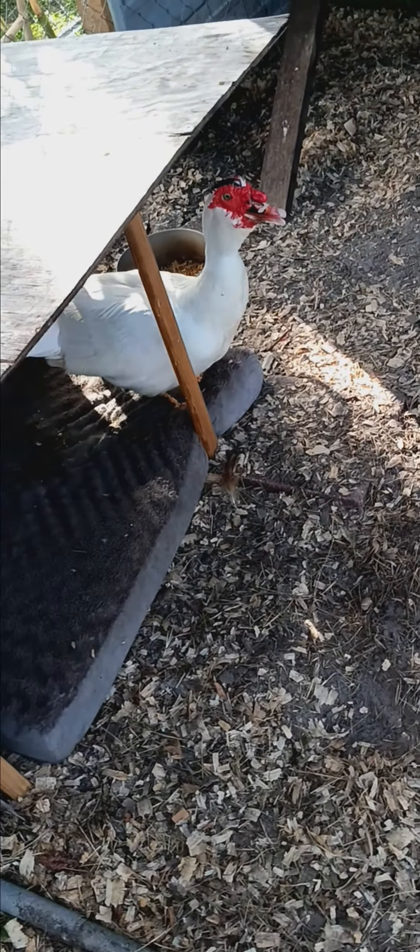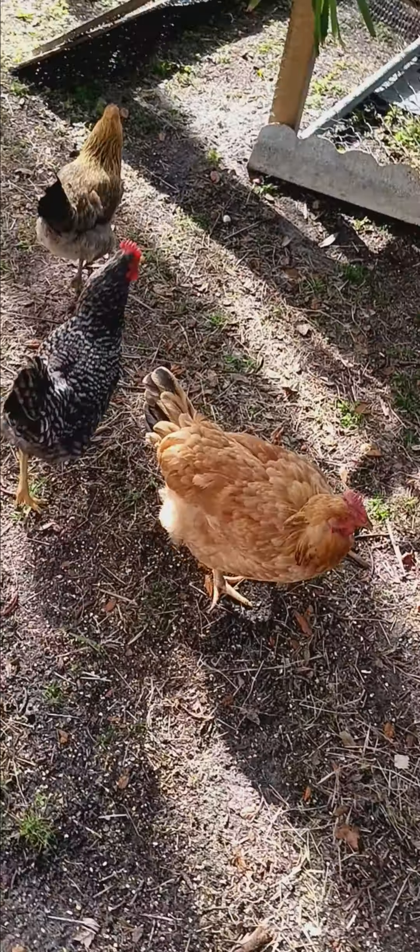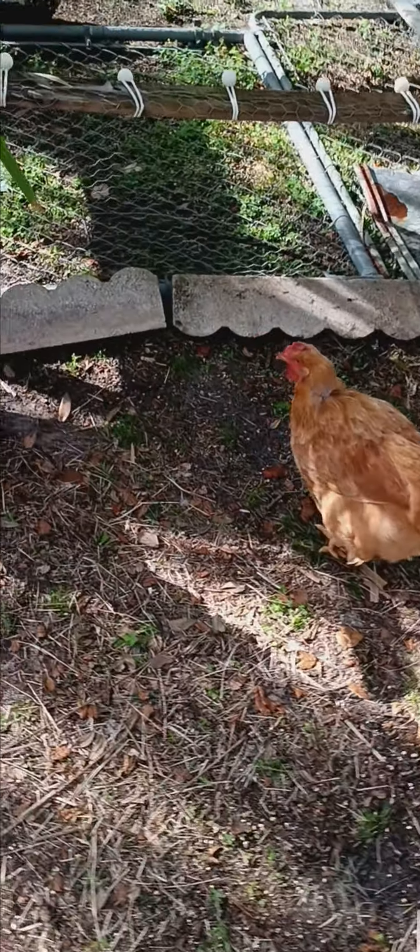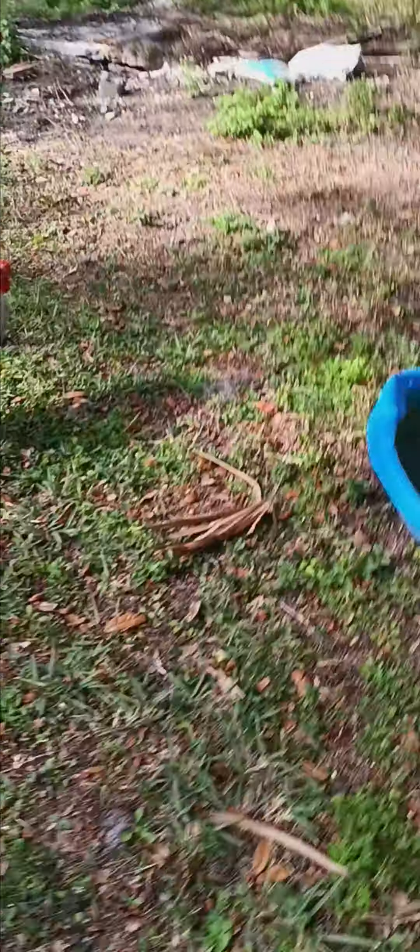That's mama quack in the little chicken coop. We got a bar rock, Easter half — that's a half-and-half meat chicken and layer. And a Rhode Island Red, and an old Brahma — he's only eight months old.